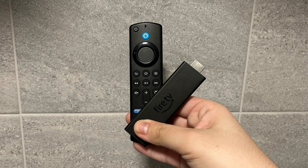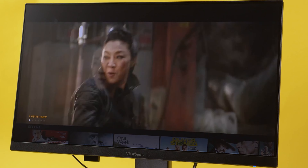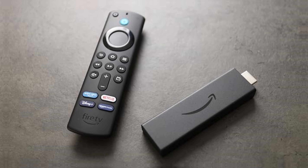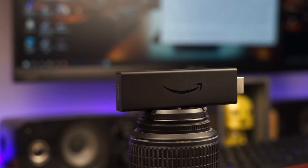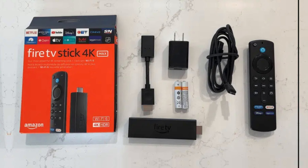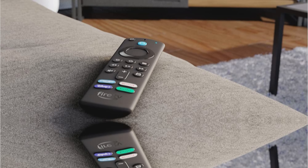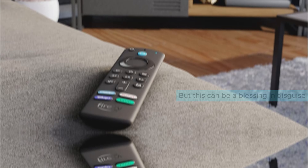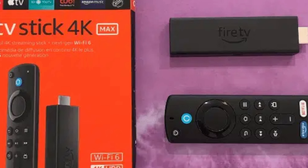Another perk is the stick's affordability. While many Android TV boxes are costly and limited to premium brands, this device provides excellent value, unlocking access to major streaming services — perfect for anyone who loves Netflix or Prime Video. Users may find limited app availability a minor drawback, as the Amazon Fire OS doesn't offer access to the Google Play Store. However, that helps keep the interface simple. Searching for content will prioritize Amazon results, but you won't miss out on popular shows.